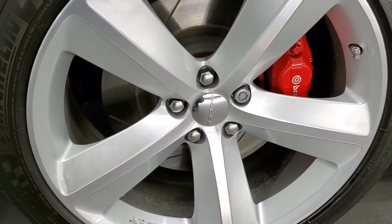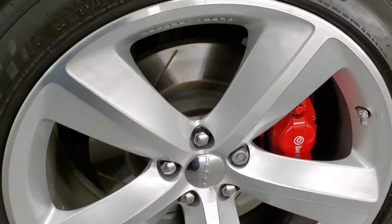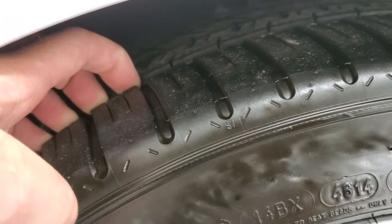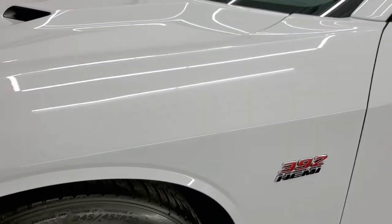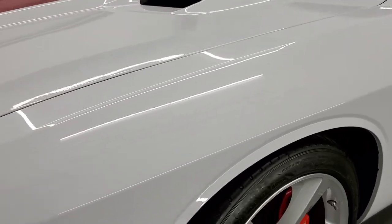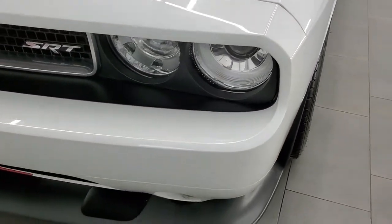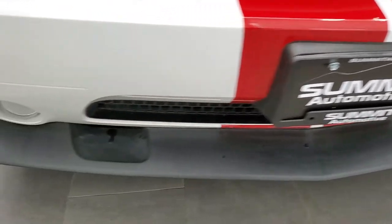It comes with the 20 inch painted and polished aluminum rims, they are in really nice shape. It has Michelin Pilot Sport tires, these are 245/45 ZR20s and they have a really good amount of tread left, probably 70% of the tread left on those tires. Front fender is in excellent shape, no dents or dings. It does come with the HID headlamps and the front bumper is in great shape, with the factory fog lights down there.